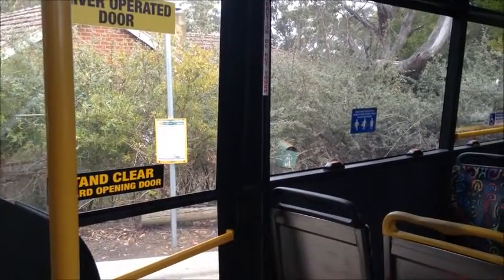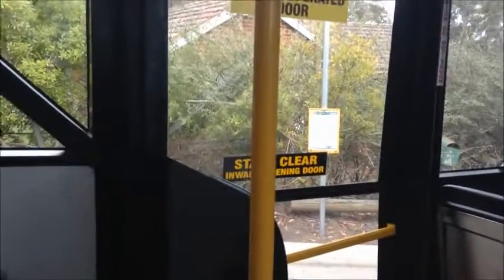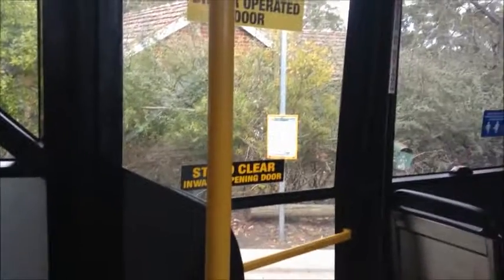The bus will be departing soon. I'm currently at Mount Nelson. This is Route 58. Just walking up towards the back of the bus. If you want to stop, just press the button. So you can see the exit.